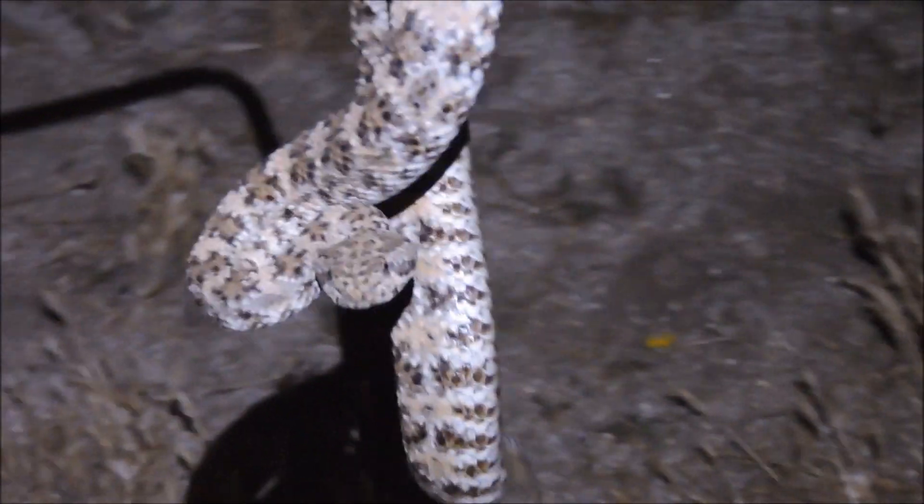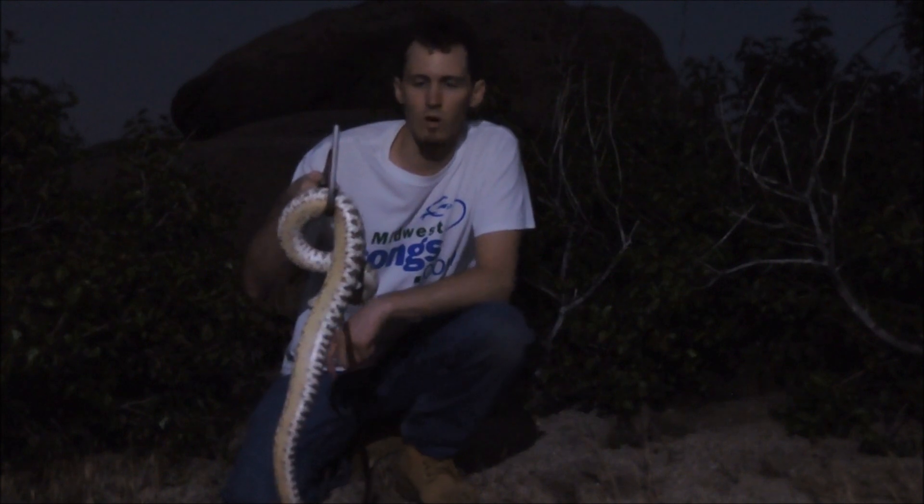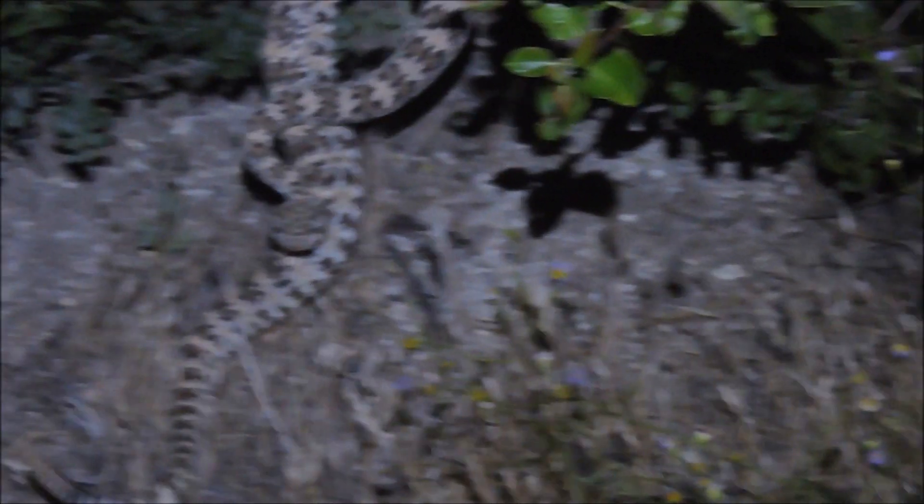Eli just mentioned that we found him right by the road — the road's right here. He was actually headed towards the road. So either we'll bring him across the road the way he was headed, or we'll redirect him another way, but we'd rather him not get hit. So we'll do our best to make sure that doesn't happen. Alright dude, stay away from the road.